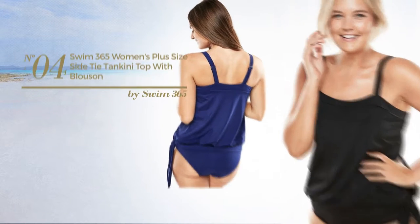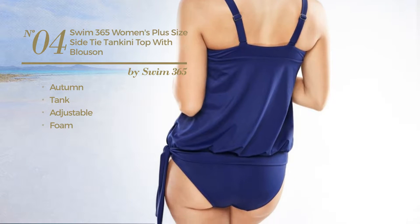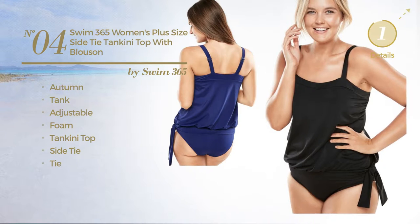Number 4. An Autumn Tank Tankini produced with adjustable foam. This tankini includes a tankini top, side tie, and tie. Available in 3 colors.